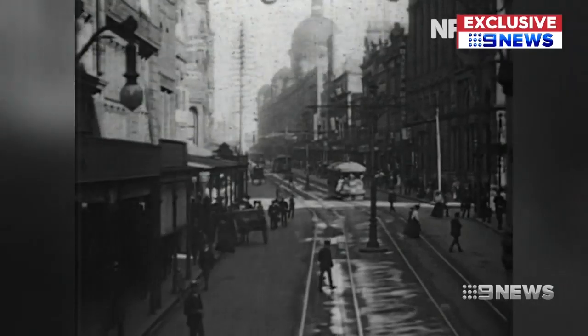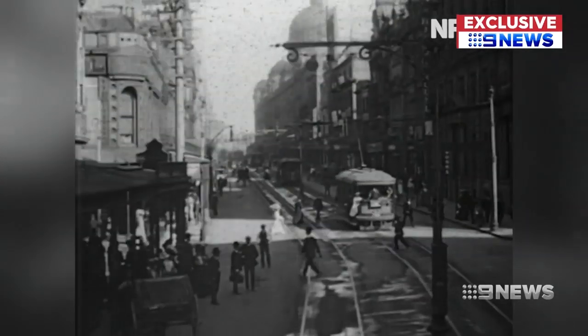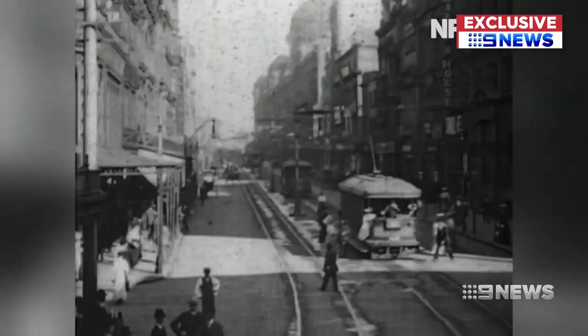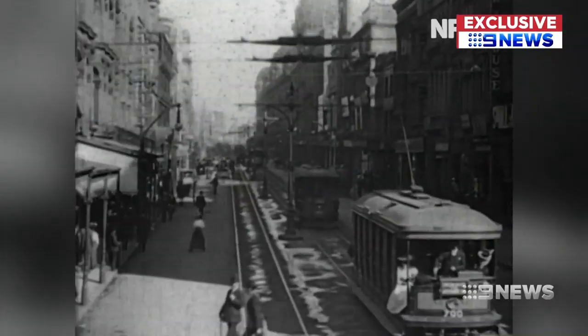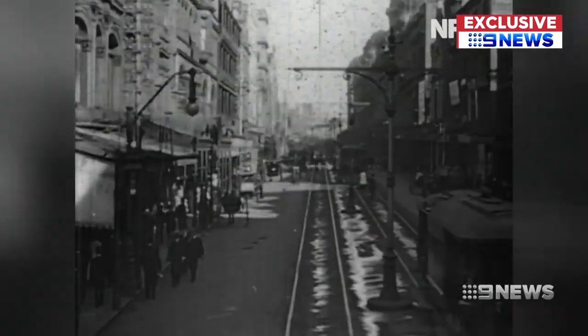The dome of the QVB, built eight years earlier, already dominates George Street as it does now. It was probably one of the first times that people had seen it on film, captured in this 1906 view of George Street.